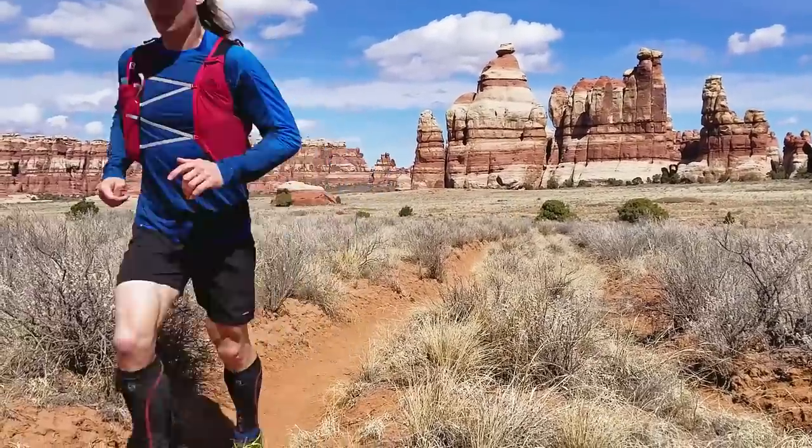Alright, Blake and I are almost to our first objective, something called the joint — it's a short slot canyon. We're going to do an out-and-back to the joint, then back to the loop, and then over to Druid Arch. A stone staircase is always a sign that you are in a well-developed outdoor area.